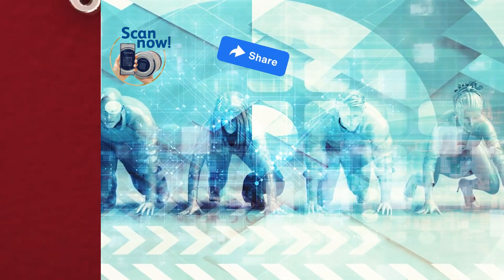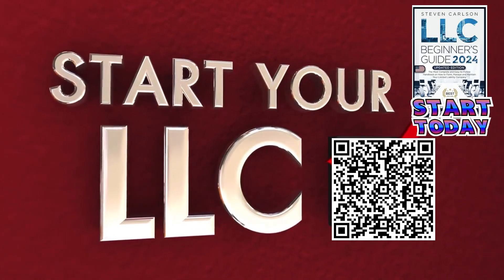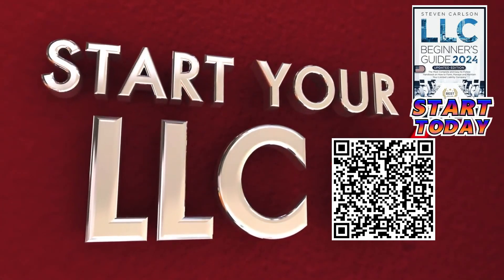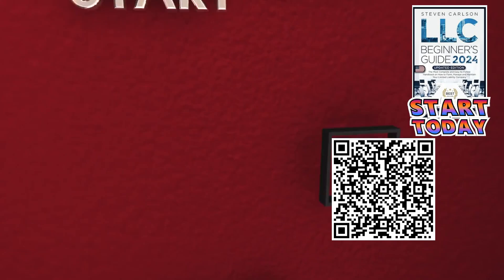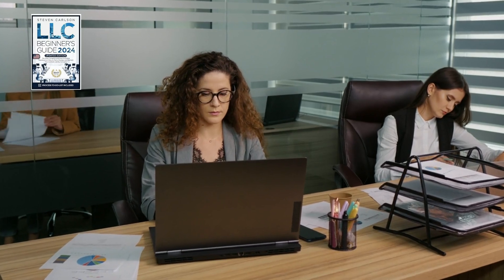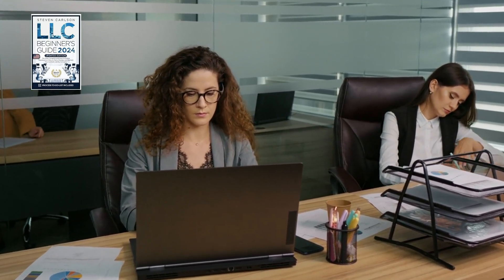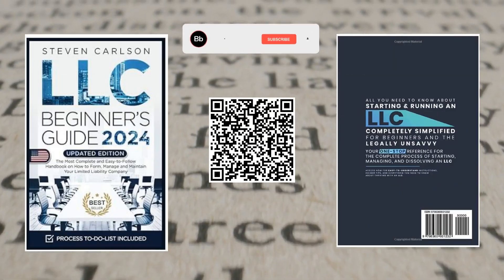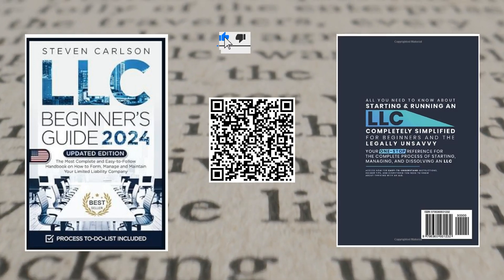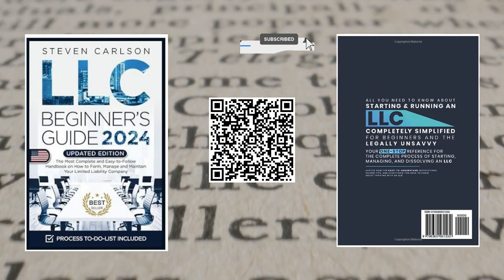Hey there, future entrepreneurs. Are you ready to transform your business dreams into reality without the hassle and stress? The updated LLC Beginner's Guide is the right way to go. This is not just another book — it's your ultimate roadmap to launching and managing your LLC with ease. This book provides step-by-step instructions on starting an LLC the right way, from starting to growing your business.